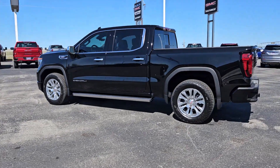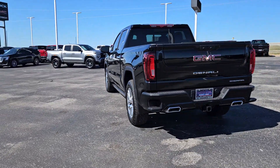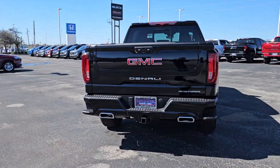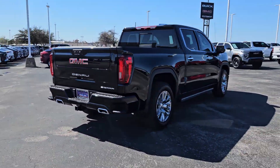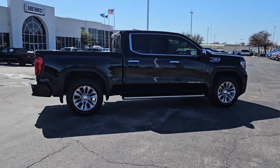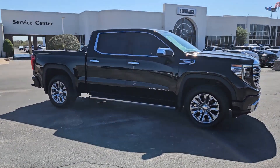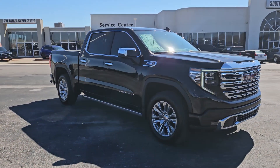Picture yourself in the 2024 GMC Sierra. This strikingly handsome Sierra delivers full-size pickup strength and plenty of modern comfort and convenience. From its impressive towing and hauling capacity to its quiet, spacious cabin and tech-saving connectivity, this is the truck built for today's lifestyle.